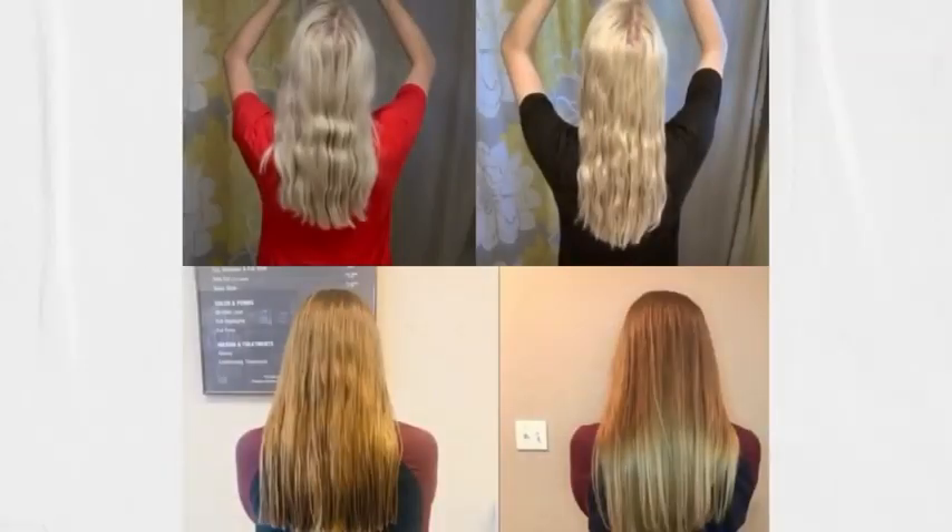It pairs with collagen to enhance the skin benefits associated with Hair Skin Nails, making them the perfect combination. Using them together gives you the right kind of plump, boosting your skin's moisture and keeping it hydrated.